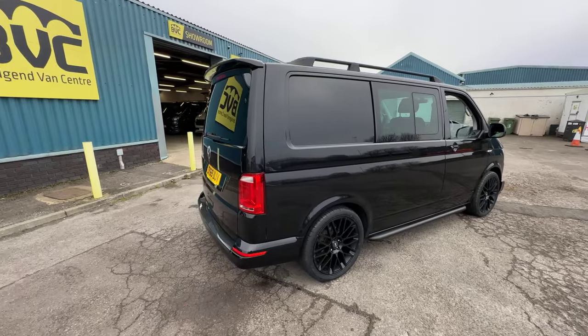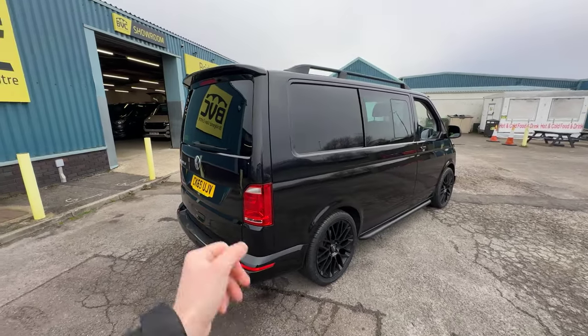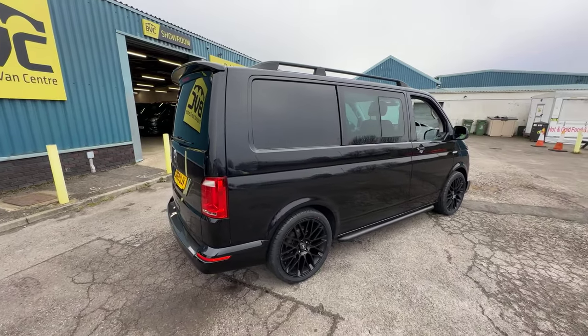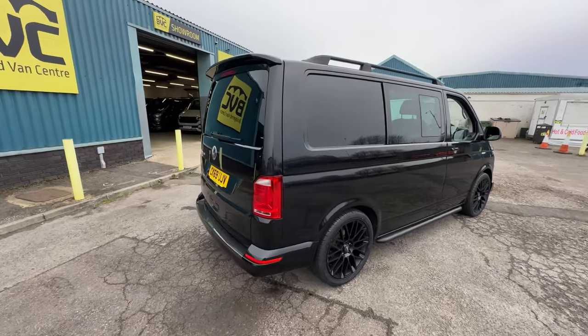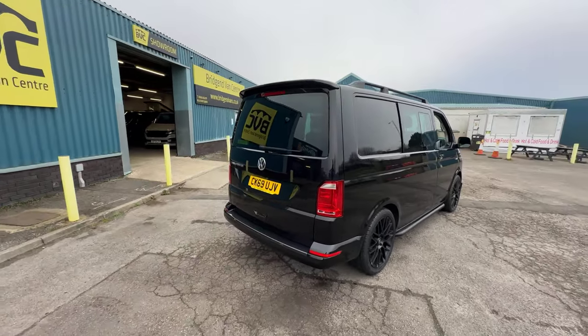So what we're going to do is have a little walk around this van. We'll have a look at the spec that you get on a Highline Kombi of this age. I'll also talk you through the bits which have been added to this particular example to further enhance it from its factory trim. We'll also talk through the ownership, service history, and crucially the condition of this particular example, seeing as it is currently available for sale with us here at Bridgend Van Centre.